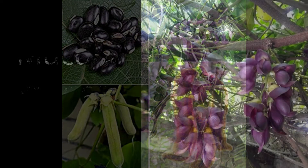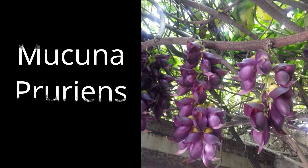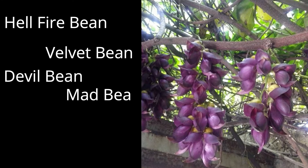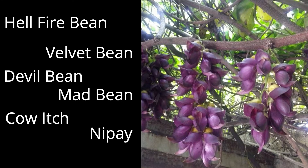The official name is Mucuna pruriens. It also has many other names such as hellfire bean, velvet bean, devil bean, mad bean, cow itch, nipa, and more.